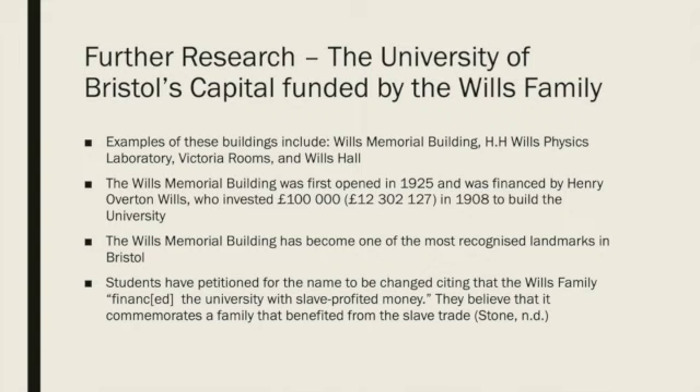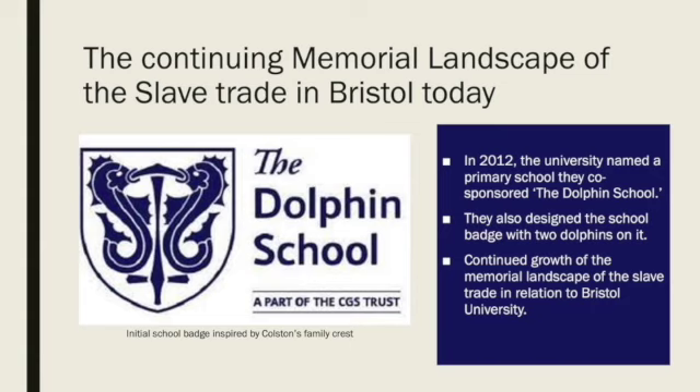Despite this, the building has still become part of the historical landscape of the city, and is extremely prominent on Bristol's skyline. In 2012, the university co-sponsored a primary school and called it the Dolphin School, the dolphin being a representative of Colston as seen in their coat of arms. The school also designed their badge with two dolphins on it. We found it interesting that they still represent Colston in many parts of Bristol. This led us to realise that the memorial landscape of the slave trade in relation to Bristol University is still being constructed and isn't a thing of the past, which in many ways contradicts the petitions students have signed in order to reduce the memorial landscape of the slave trade at Bristol University, such as the renaming of the Wills Building.